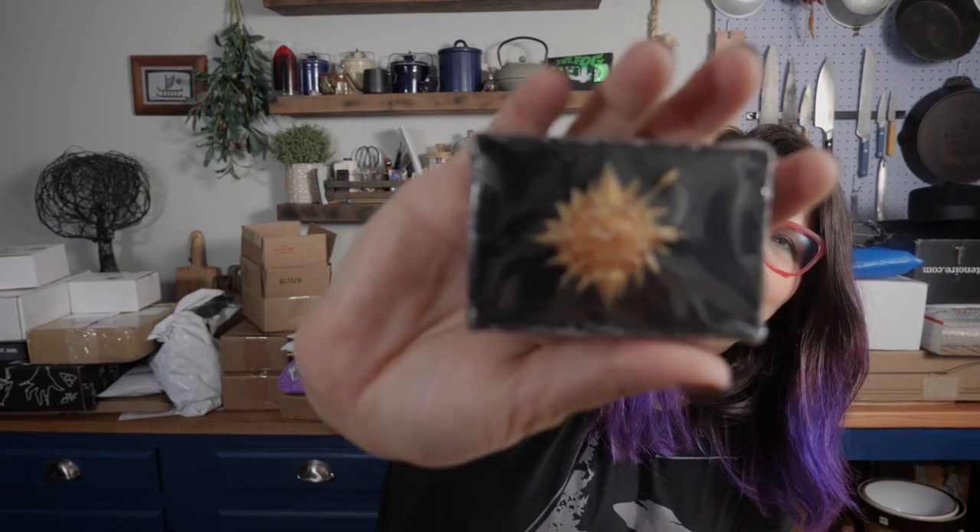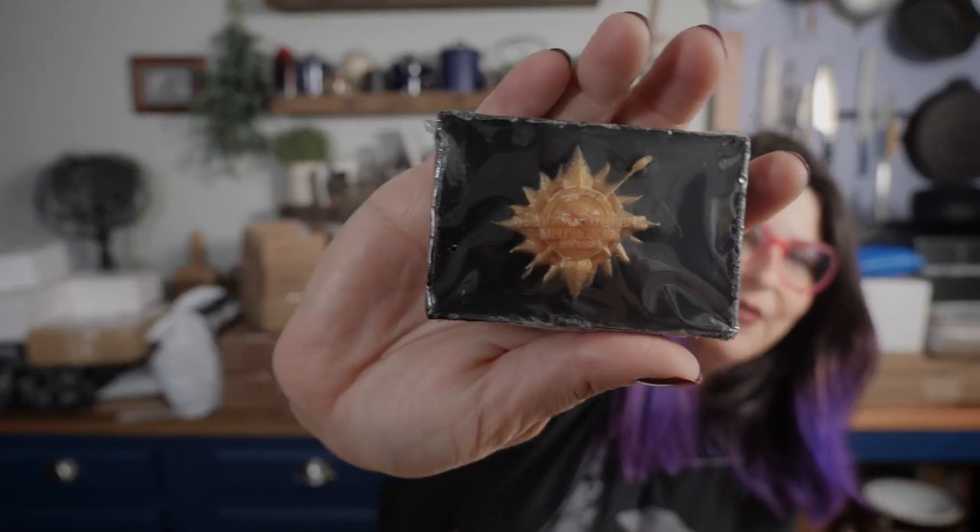We have another soap that's the same scent - 'That's What I Do, I Drink and I Know Things' - but this is House Martell. On the front it says 'Unbowed, Unbent, Unbroken.' It's kind of impressive that in the mold they can get those tiny words to come out readable. This is also black with a gold emblem.